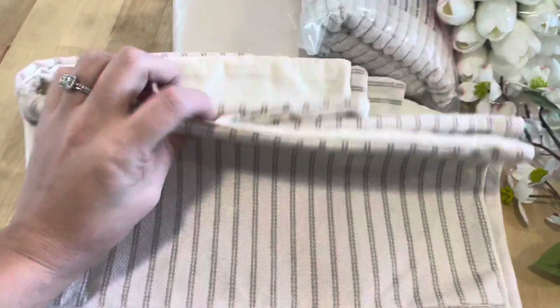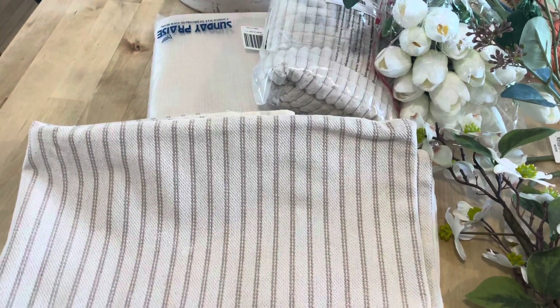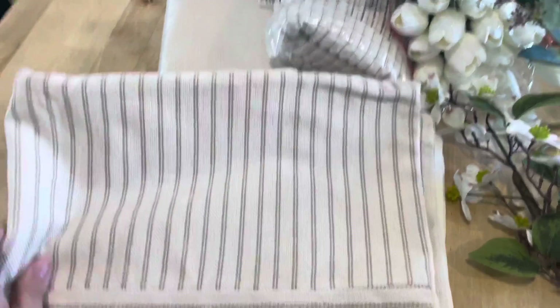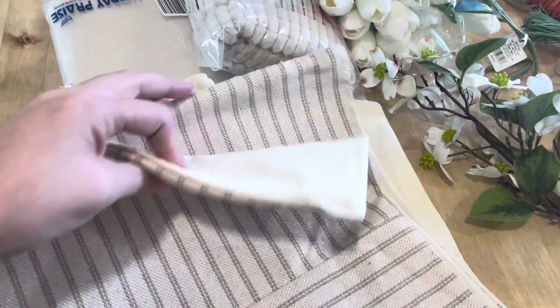One of the things I really like to do is refresh my throw pillows. Sometimes the actual pillow is perfectly fine - it's just the cover I'd like to change. That's a very affordable way to change up your throw pillows without having to spend too much money.